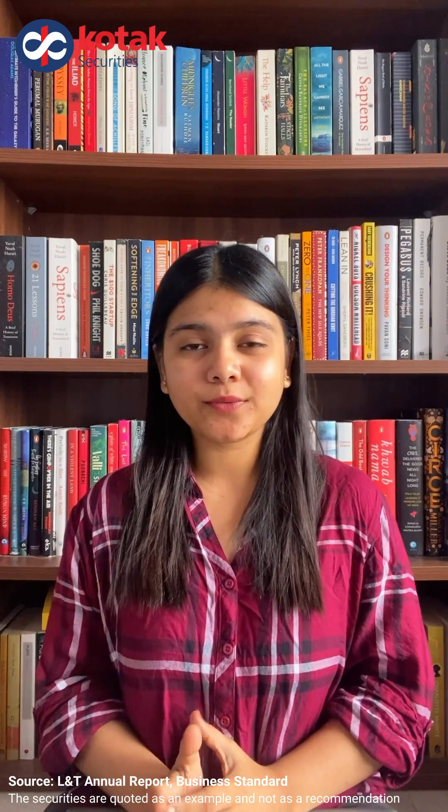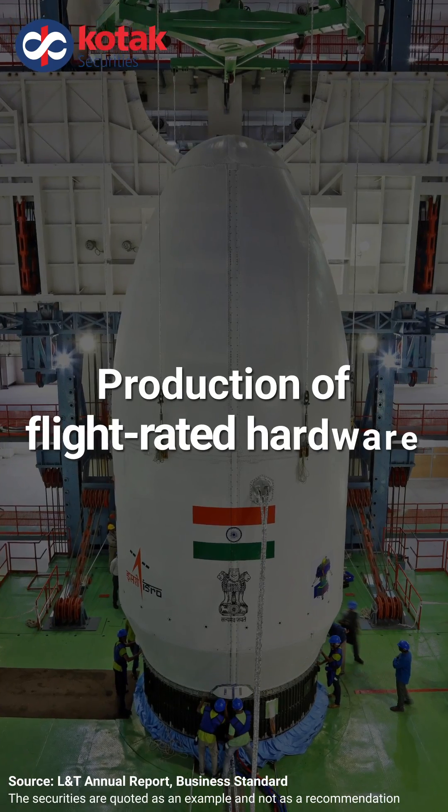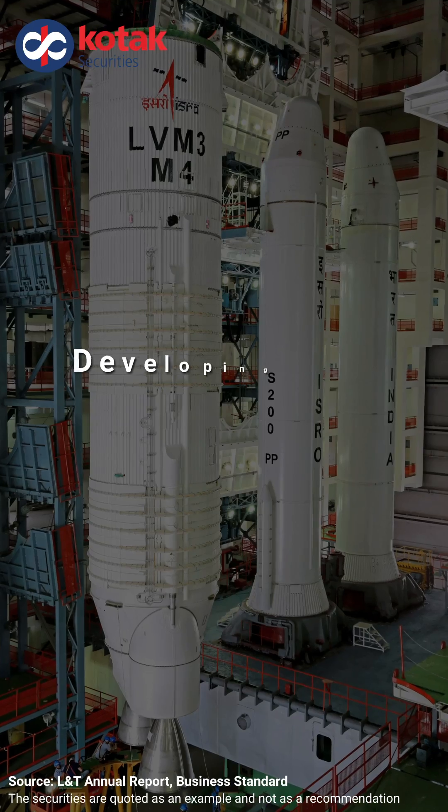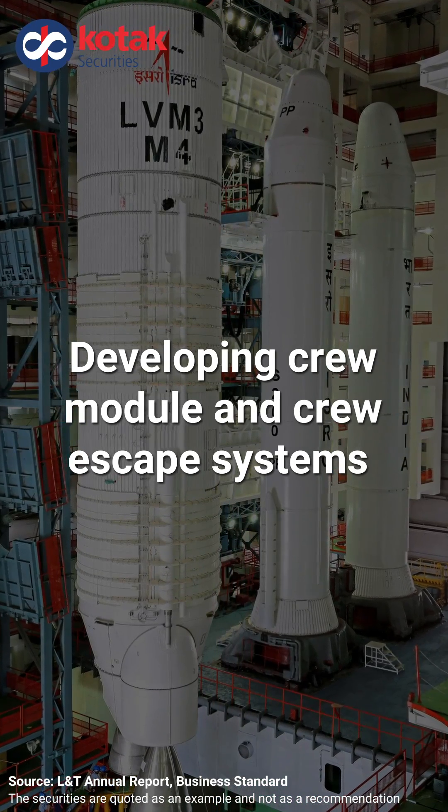And now, with Aditya L1 and Gaganyaan mission, L&T is actively involved in the production of flight-rated hardware and in developing a crew module and crew escape system for the human-centric Gaganyaan mission.